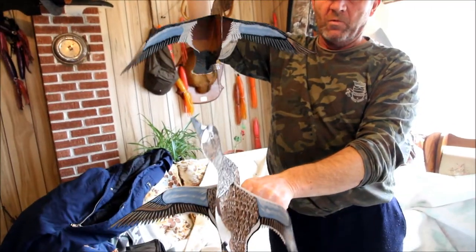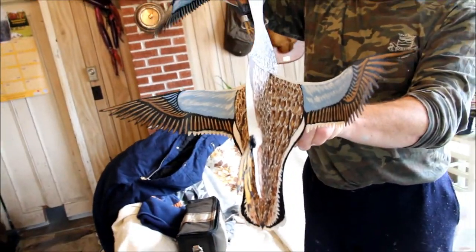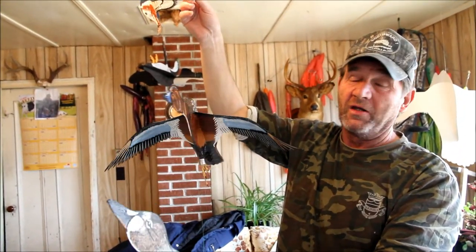The hen is the same way — that's the female, right? The female has the blue under her wings. Now the green-wing teal and the blue-wing teal only have the blue on the back of the wing; they don't have it under the wing.